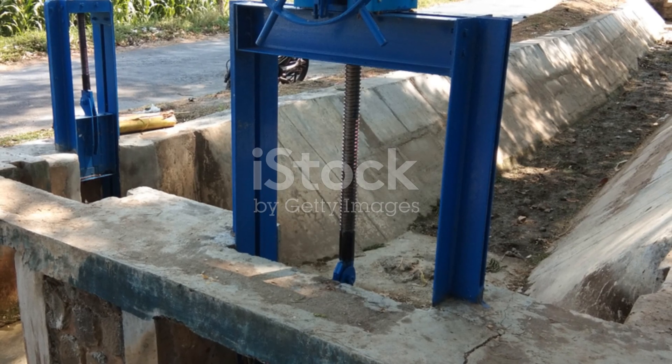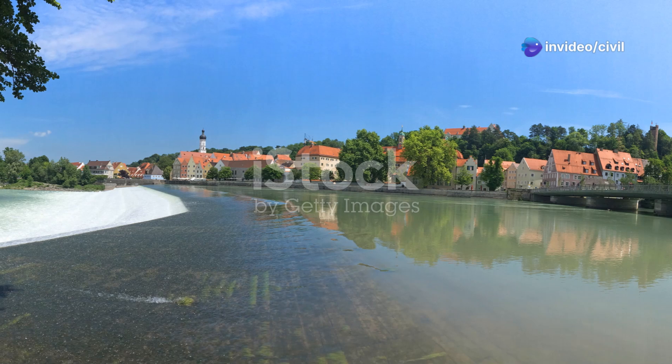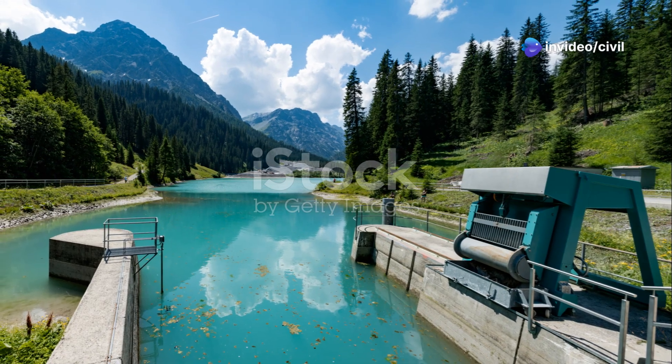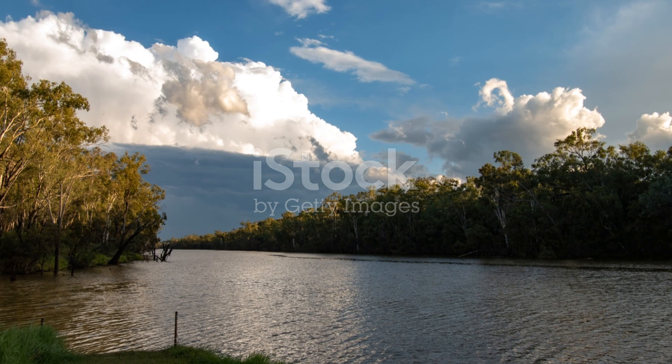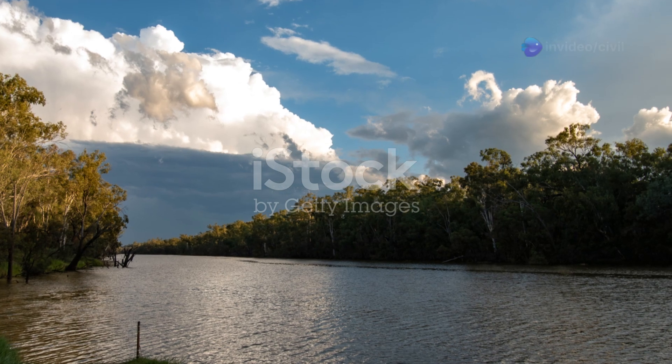But why are weirs important? Well, they play a crucial role in water management. By controlling the water flow, weirs help prevent flooding, manage water resources for agriculture, and maintain ecosystems. They can even be used to generate power — small-scale hydroelectric weirs harness the flow of water to create renewable energy.